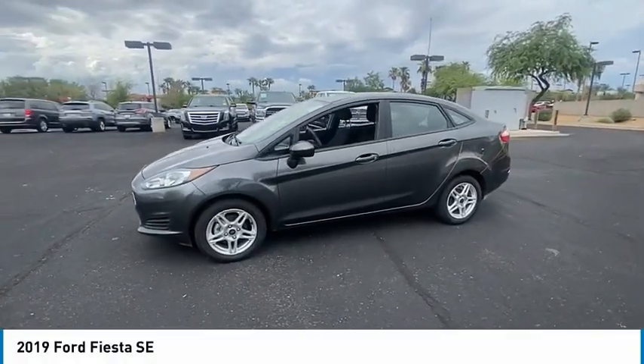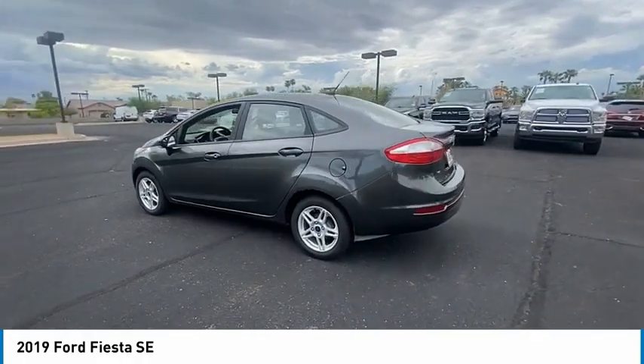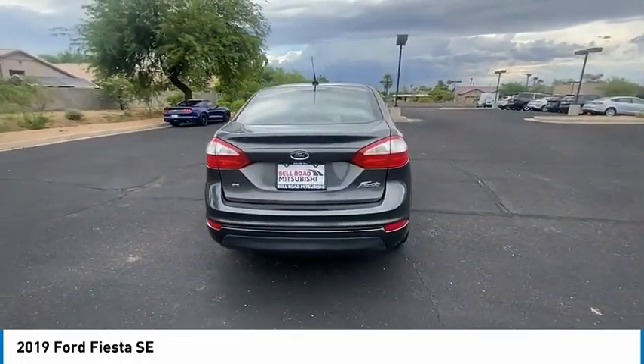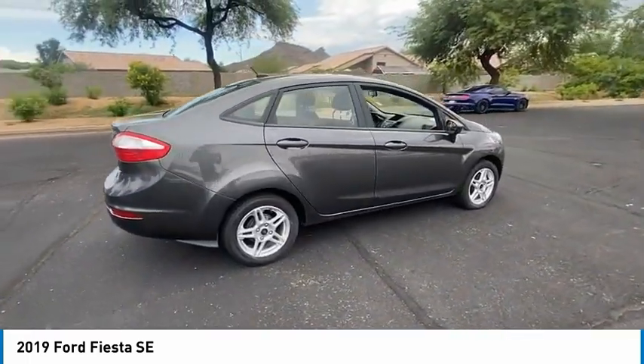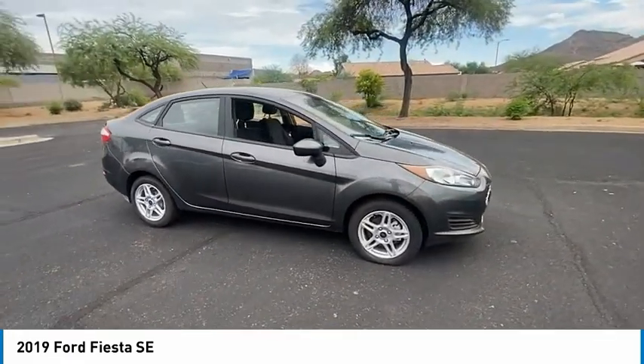Take a ride in the 2019 Fiesta. Ford will be offering a wide range of options and accessories on the Fiesta, in a play to make the Fiesta highly customizable to fit the preferences of its drivers. This vehicle has less than 30,000 miles. Here are some of this vehicle's great options.